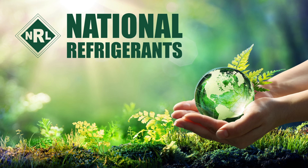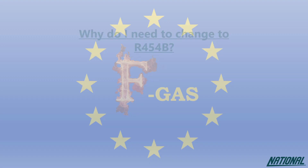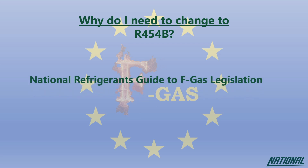Hi, I'm Simon Ravenscroft at National Refrigerants, and I'd like to welcome you to this short guide on the refrigerant R454B. If you're wondering why you even need to think about changing refrigerants, please check out our National Refrigerants guide to FGAS legislation. This guide will help you understand the impact of the products we used to use, the ones we currently use, and why our future depends on changing again to even better products.